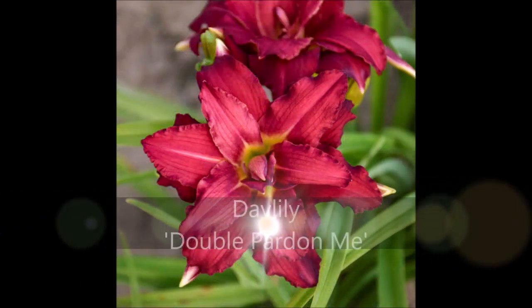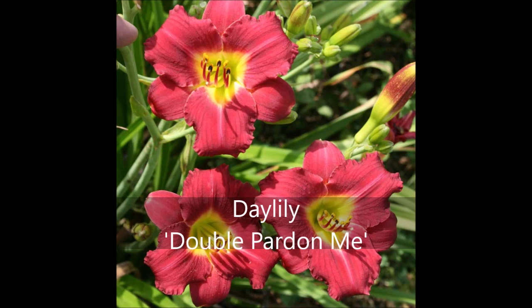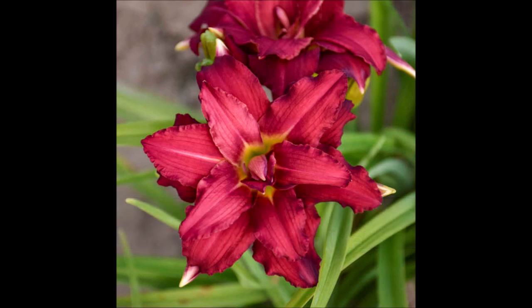The last plant on my wish list is a daylily out of Walter's Gardens called Double Pardon Me. If you're familiar with Pardon Me, that beautiful red daylily with the yellow center which typically has 6 tepals, then you are going to love Double Pardon Me, because you're going to be getting 16 to 18 tepals on those flower heads. This is a rebloomer fragrant daylily — give it full to part sun and watch the show.